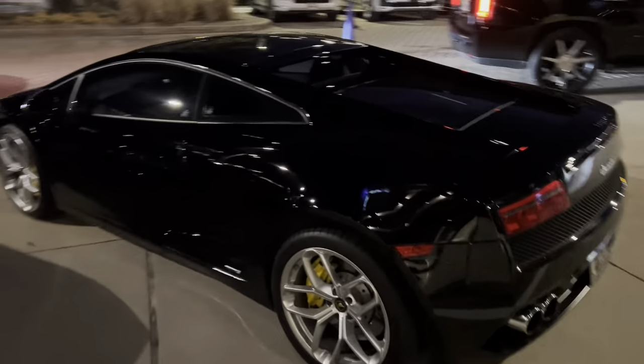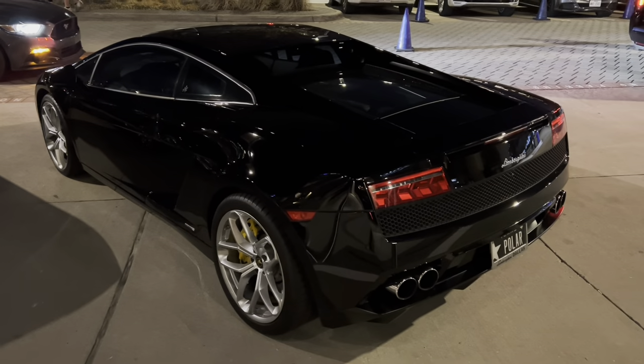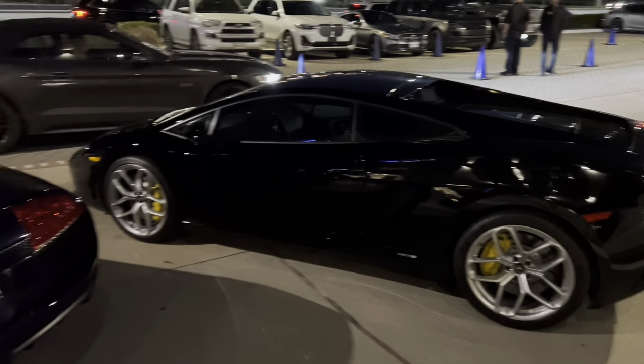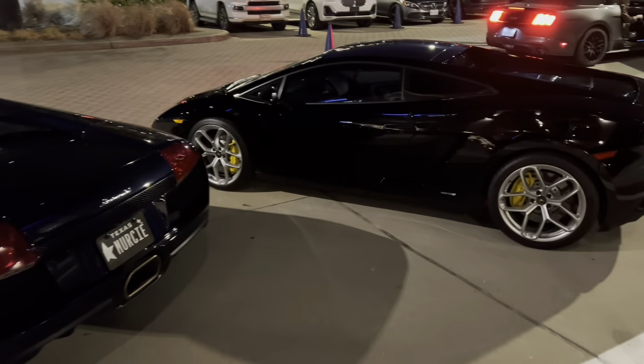And of course, the classic Lamborghini Gallardo here, the V10. This is actually not this particular one, but I got my first supercar ride in a Lamborghini Gallardo, so it is quite the sentimental car. Really, it's a matter of choice — V12 or V10.